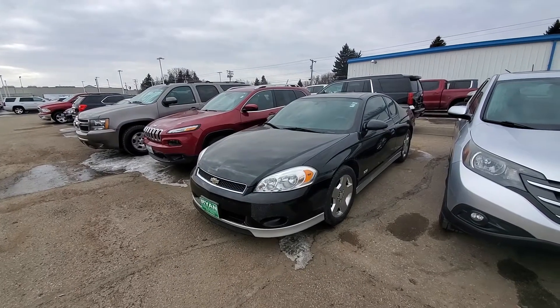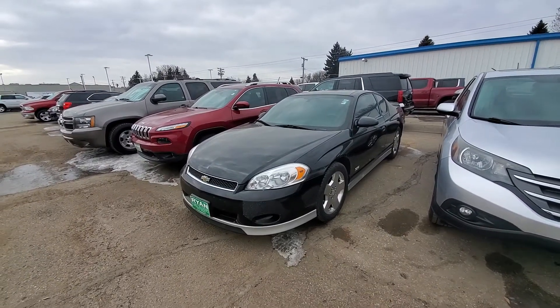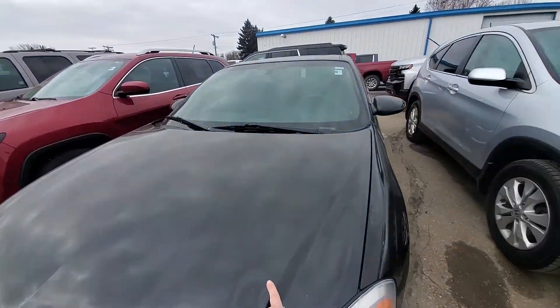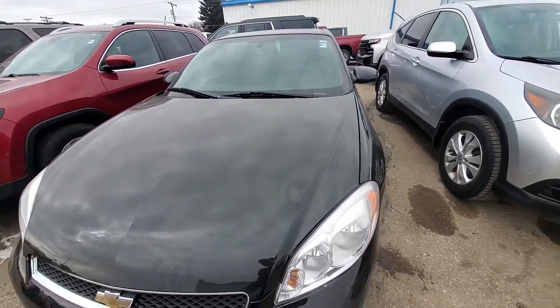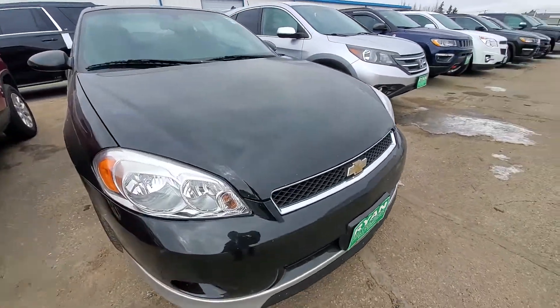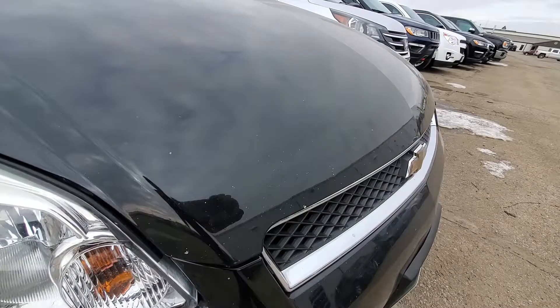This one is the 2007 Chevy Monte Carlo. You can see there's a little bit of denting in the hood there, and of course you've got your regular rock chips. Pretty common around here.